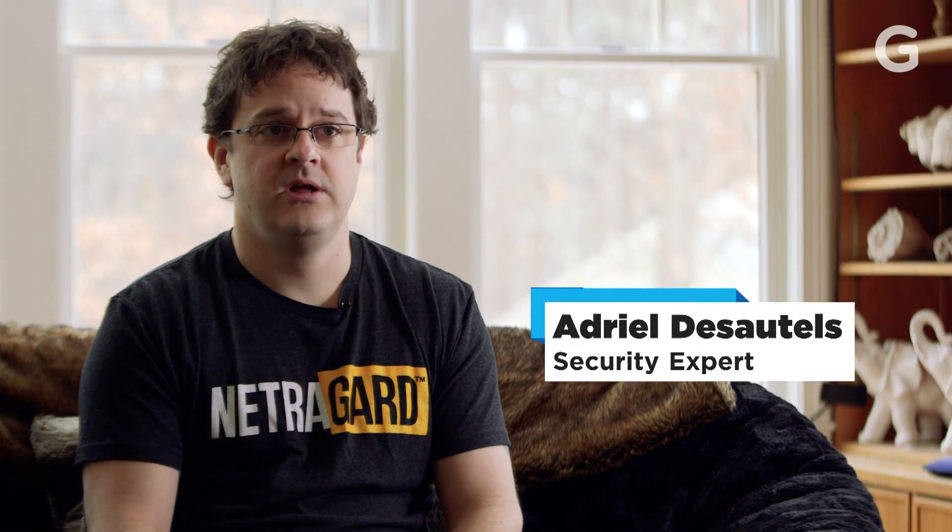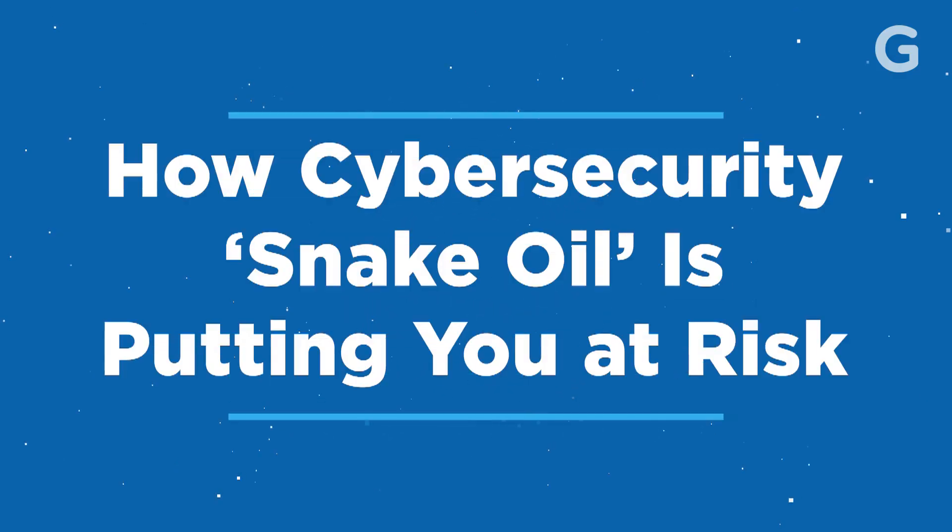The security industry is really helping to perpetuate a false sense of security, which is part of the reason why I believe a lot of people are suffering breaches. When a company uses industry standard or commercial software to test or monitor their security, they are essentially only looking for things that they know exist, and they're not looking for the things that only a genuine hacker could find or know how to find.